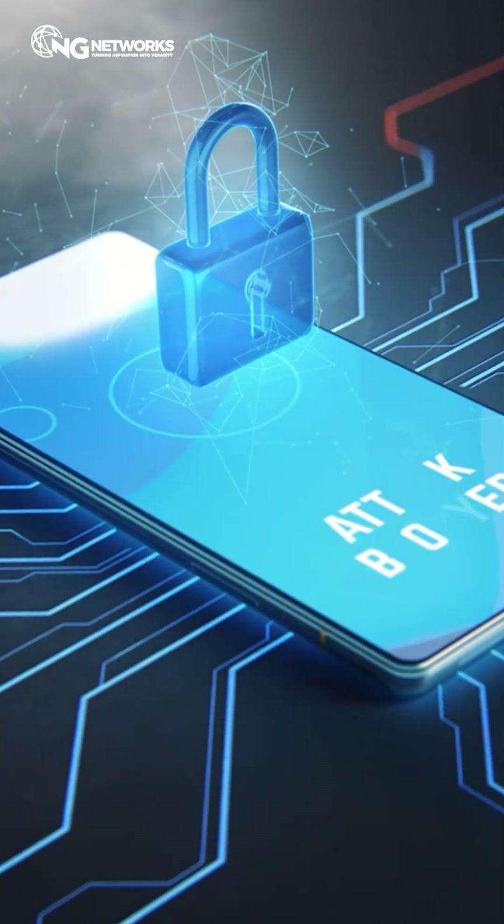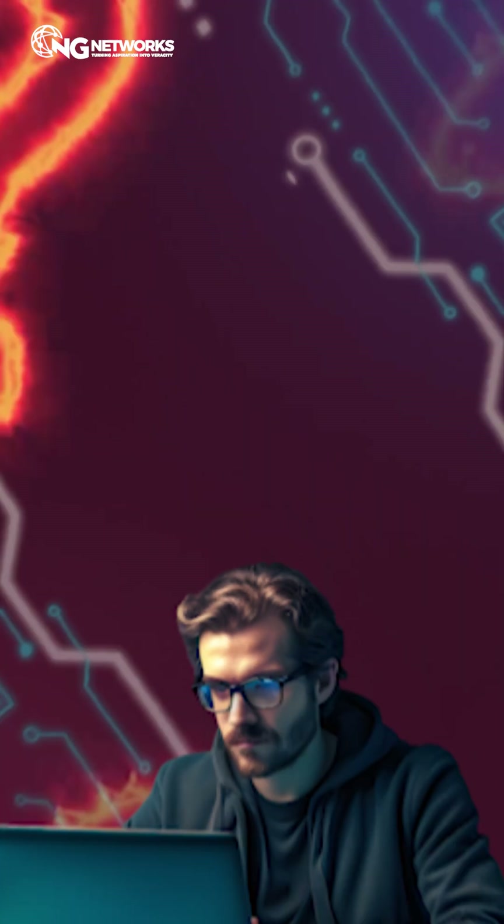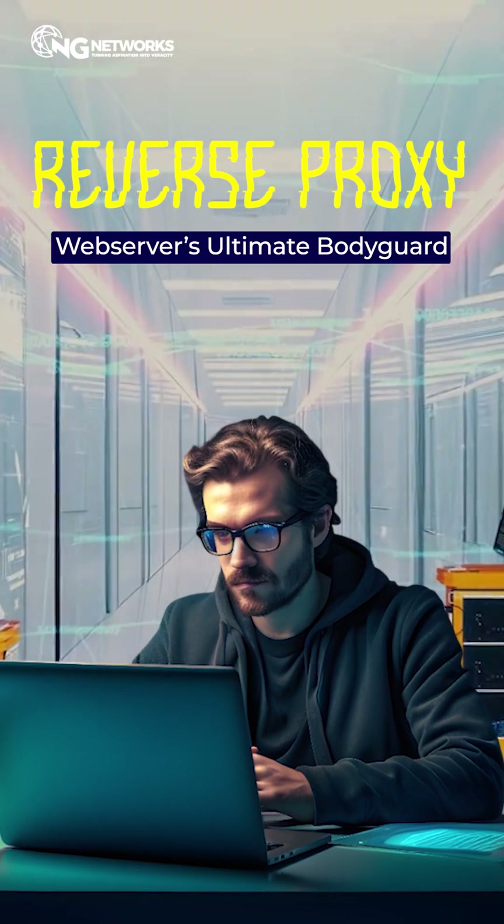Ever thought how top websites survive massive cyber attacks while yours crashes with just a few hits? There's something they use that most beginners don't even know exists. It's called a reverse proxy, and it's your web server's ultimate bodyguard.